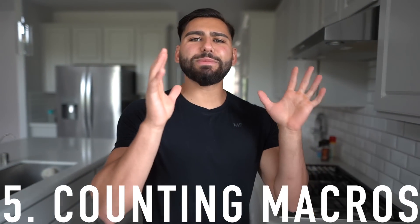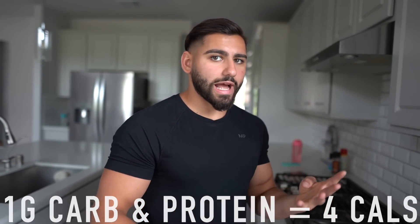Habit number five is counting macros — the next step up after you've mastered counting calories. A macro is either a carbohydrate, fat, or protein. Per gram of fat has nine calories; per gram of carbs and protein has four calories. What you want to do is first choose a calorie goal for each day, then break that number down into the amount of protein, carbs, and fats you need to hit daily to reach your goal optimally.